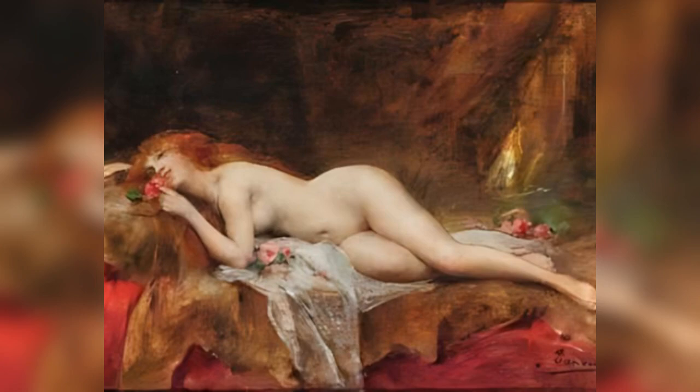The woman's expression is one of serene contemplation, with a hint of a smile that suggests contentment and pleasure. Her relaxed posture and the opulent setting convey a sense of indulgence and relaxation, inviting the viewer to appreciate the beauty and comfort of the moment. Auf Rosengebete is a prime example of Tenue's talent for creating luxurious and evocative scenes that celebrate the beauty of the human form and the pleasures of the senses. The painting's rich detail, vibrant colors, and sensual atmosphere make it a captivating work that draws the viewer into its world of opulence and romance. Through this painting, Tenue not only showcases his technical skill and artistic sensibility but also his ability to evoke a sense of luxury and beauty that transcends the everyday, offering a glimpse into a world of elegance and refined sensuality.